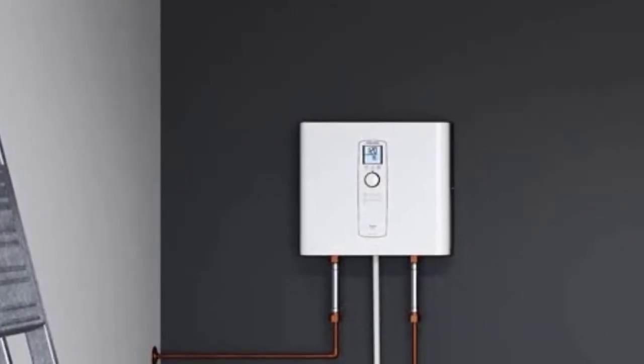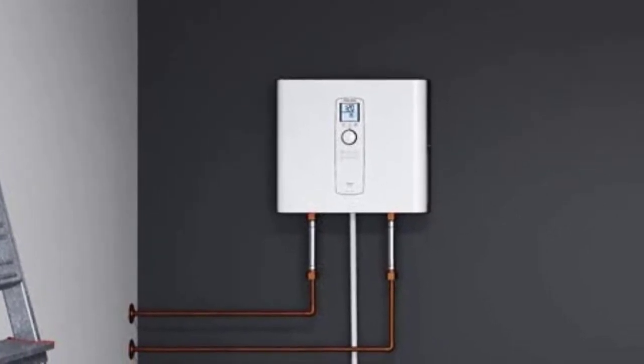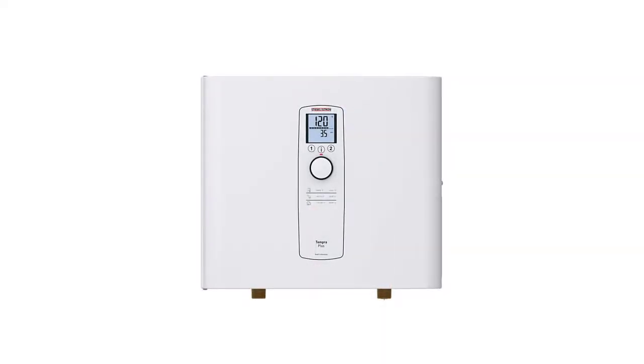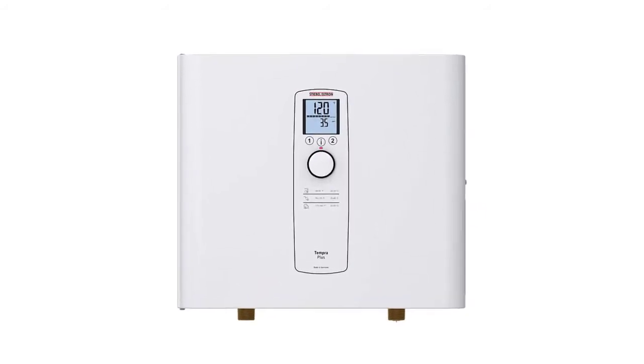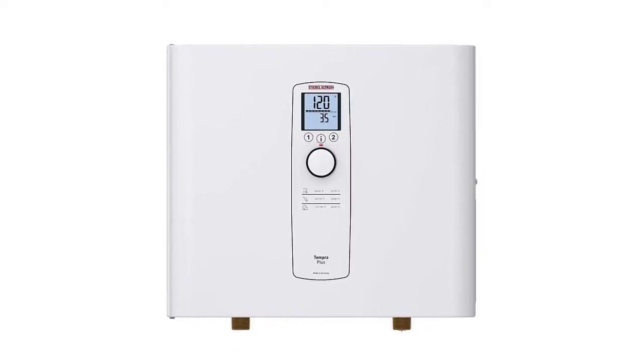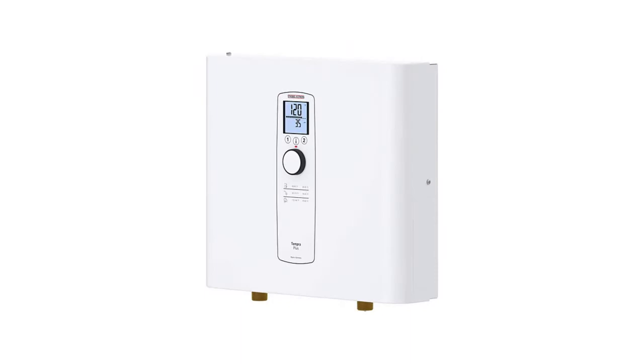With cutting-edge technology, you can monitor the temperature of the groundwater, flow rate, and the outgoing temperature of the water. To maximize efficiency, the system warms the water flow in stages. It's easy to set this system with its simple knob and digital readout, and without any mechanical switches, it runs quietly and efficiently.